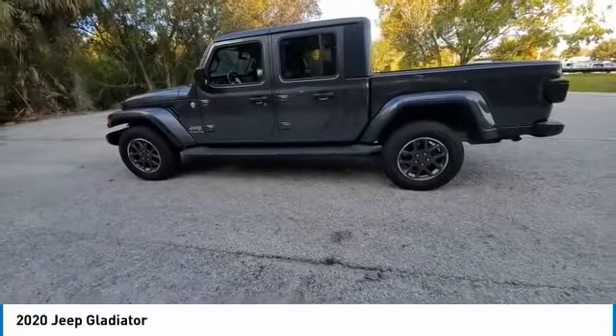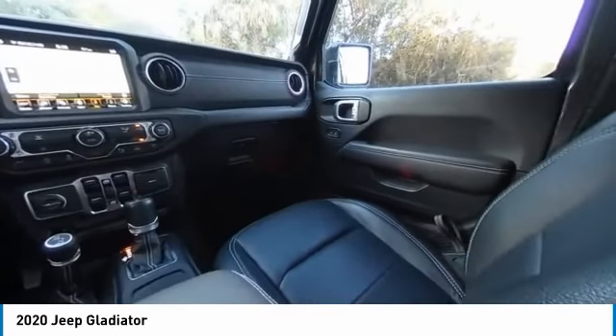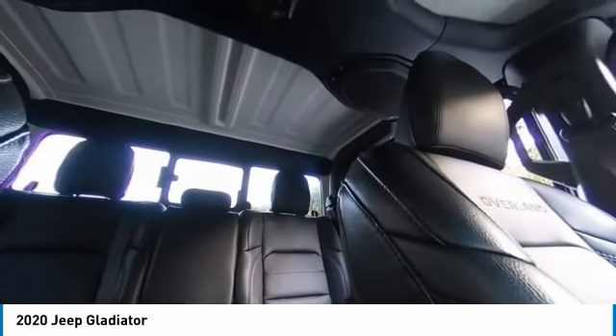This vehicle has less than 35,000 miles. Here are some of this vehicle's great options: electronic stability control, heated mirrors, alloy wheels, brake assist, traction control, remote keyless entry.